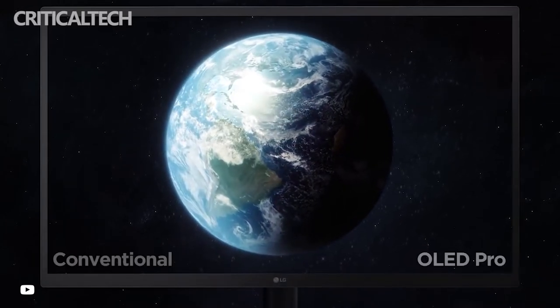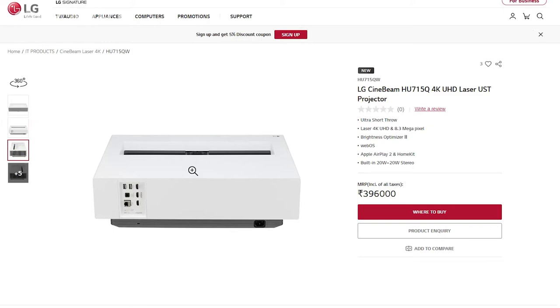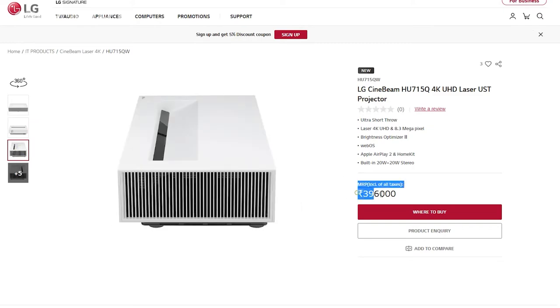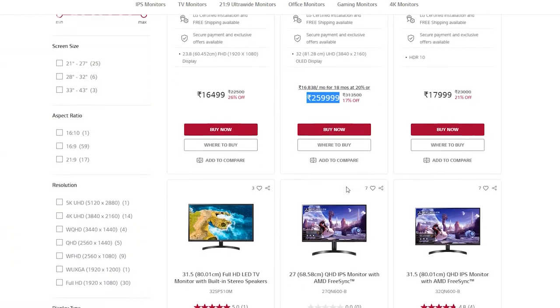The two LG models introduced in India come with premium pricing and are available from the LG online store. While the LG Laser Projector comes in white, the 4K monitors both come in a black variant. The LG SignBeam HU715Q 4K UHD model is priced at 3.96 lakhs. The LG UltraFine Display OLED Pro 4K will sell for 2.475 lakhs for the 27-inch model and 2.60 lakhs for the 32-inch variant.